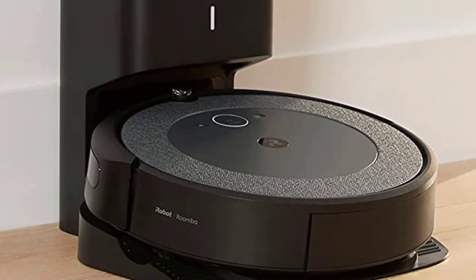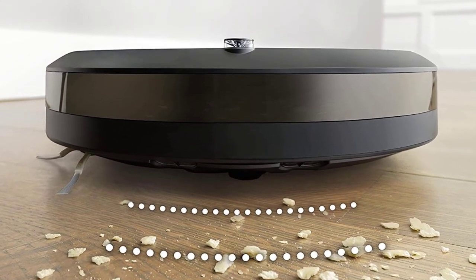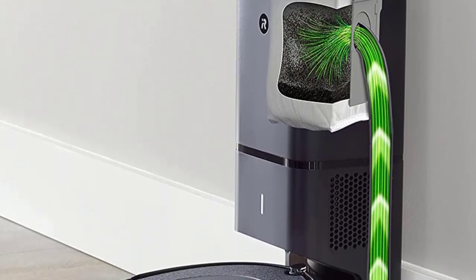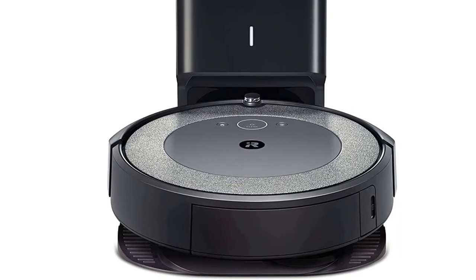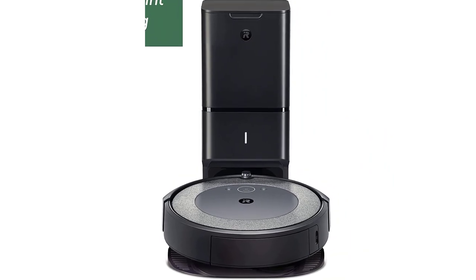It even begins to learn your cleaning habits, so if you tend to vacuum the house every day when you get home from work, the robot will begin to expect to vacuum every day during a specific window of time. The main area of improvement for this vacuum would be speed — it takes extra time to clean the home. But future models may be able to deliver the same level of cleanliness at a faster rate.